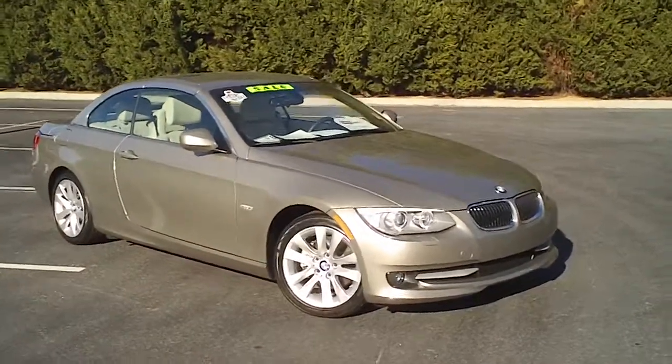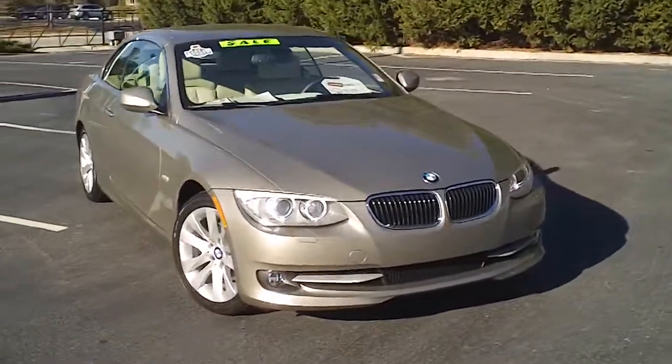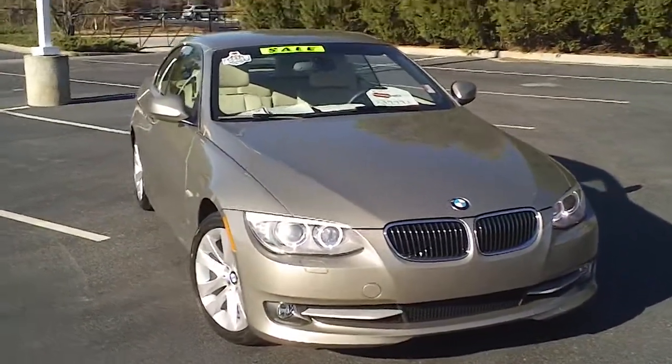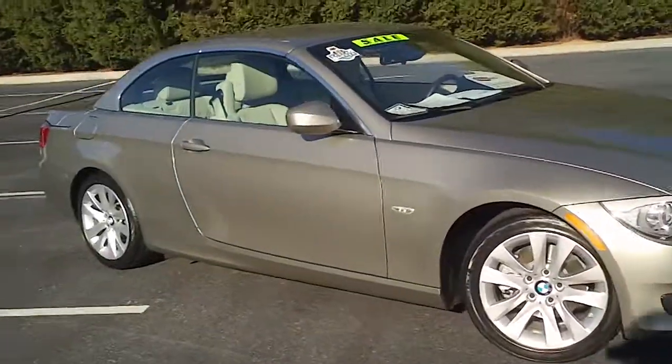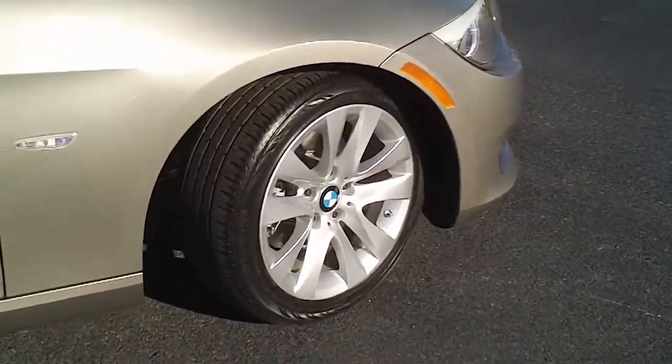This is a 2011 BMW 328i convertible here at Capital Automotive in Florence, South Carolina on David McLeod Boulevard. I want to walk around this awesome looking vehicle and just give you a really good look at how great it is.